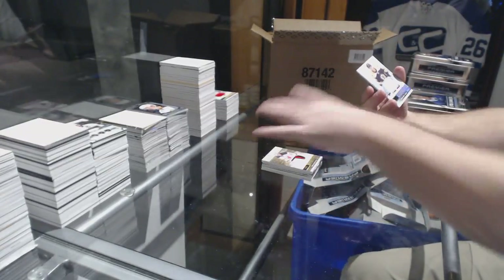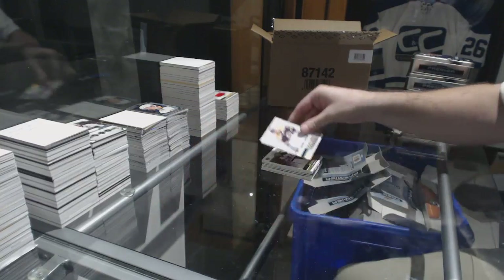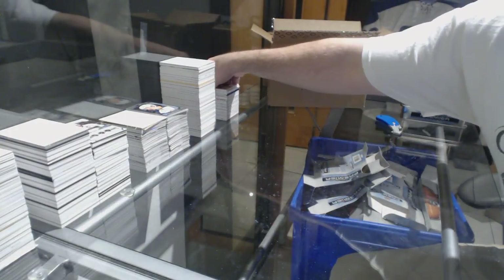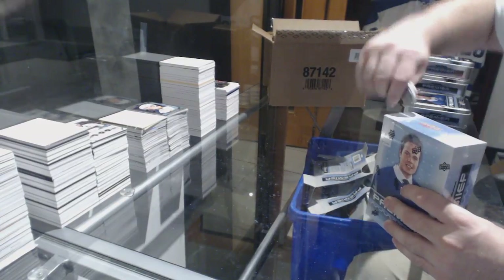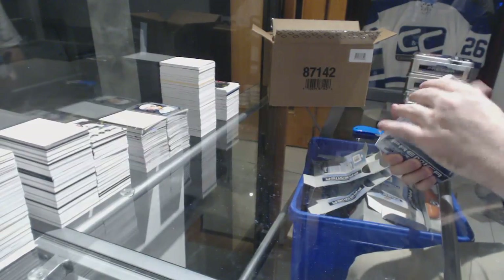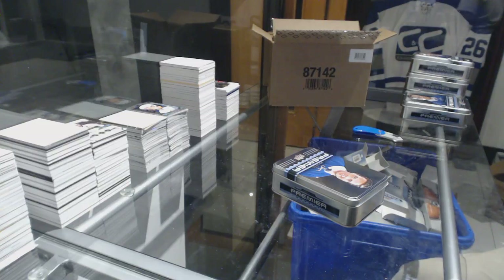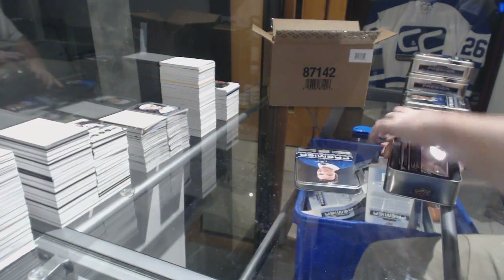And we've got for the Boston Bruins, Brandon Carlo. Holy moly — this has been a stupidly good case again. We've got some really good cases tonight. Mega patch out of 6, a dual stick out of 25, a Mantha, a Draisaitl, Kyle Connor, gold of Beauvillier.